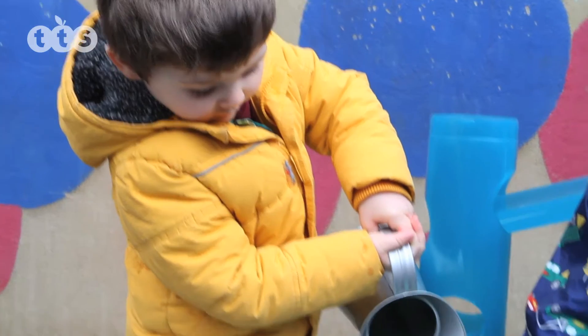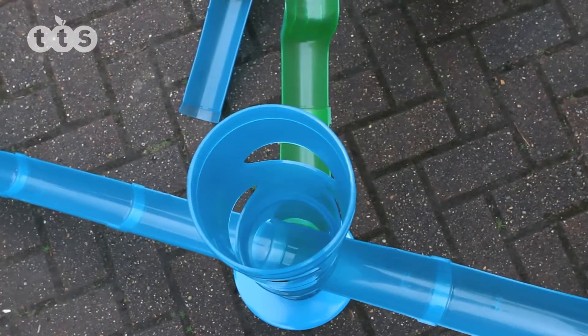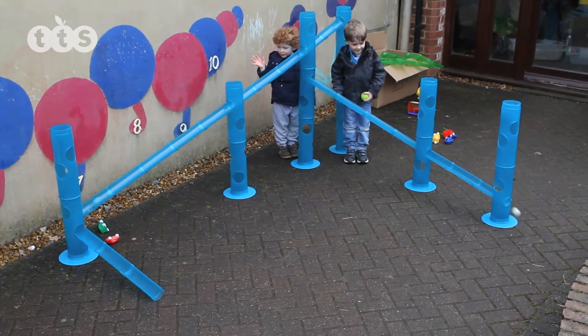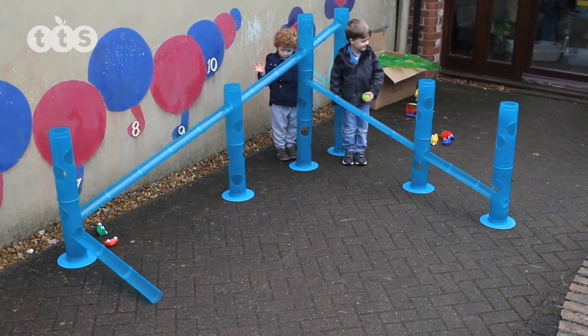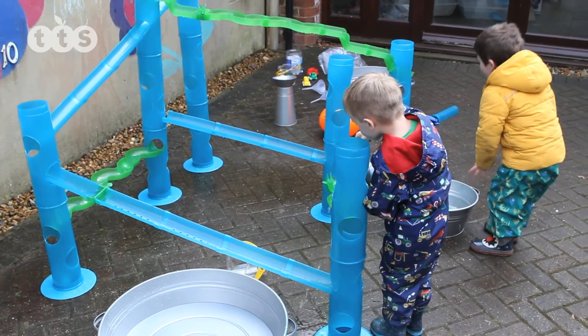By pouring, emptying and filling, children will develop their hand-eye coordination and learn about cause and effect. Perfect for discovering how the world works and for problem solving by individual children and for groups working collaboratively.